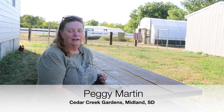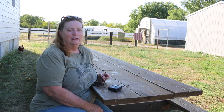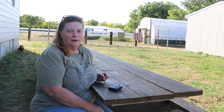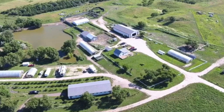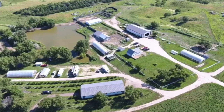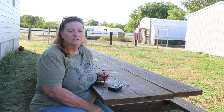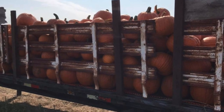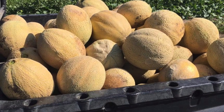I'm Peggy Martin. I co-own Cedar Creek Gardens with my business partner Bud Manke, and we are in the middle of South Dakota. We have 14 acres in production and 12 combination of high tunnels and caterpillar tunnels. We grow a variety of crops — a lot of specialty crops including pumpkins, melons, and winter squash. We climate-grow everything except artichokes because we don't like them.